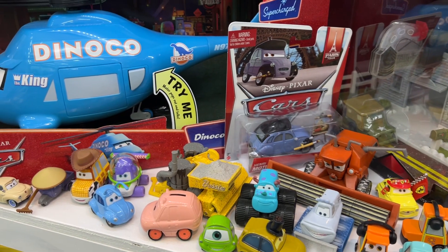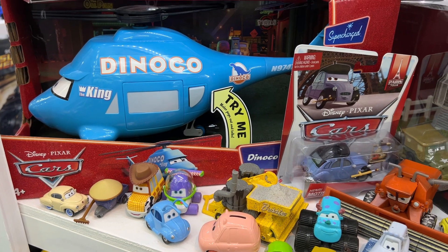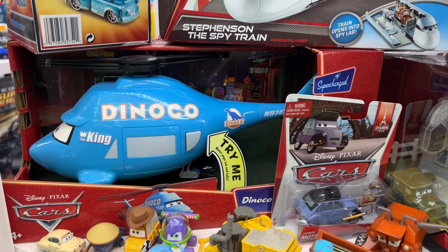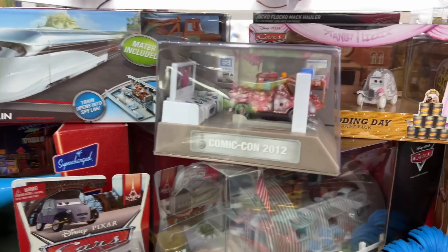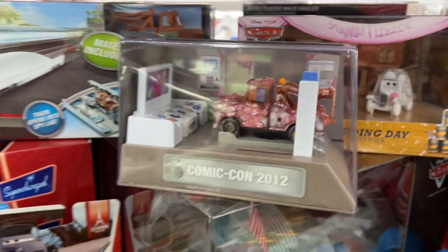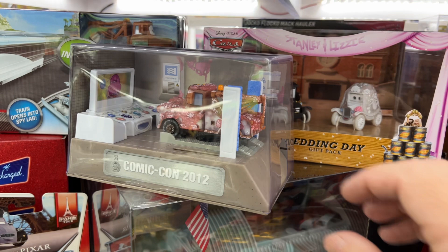Sometimes some of the stuff I have boxed up is because it came in a pack — there'd be one I wanted, and it was the only way it came, so I got stuck with a bunch of other ones. You'll notice there were several Toy Story ones there — those are always great — as well as some of the other Pixar movies. They made some of those characters.